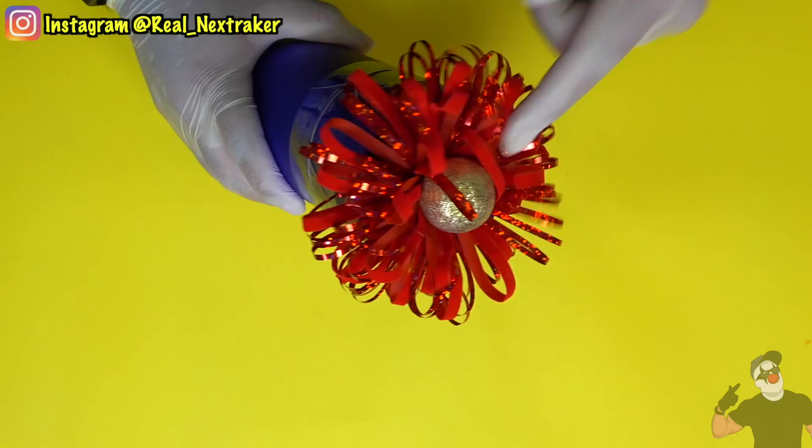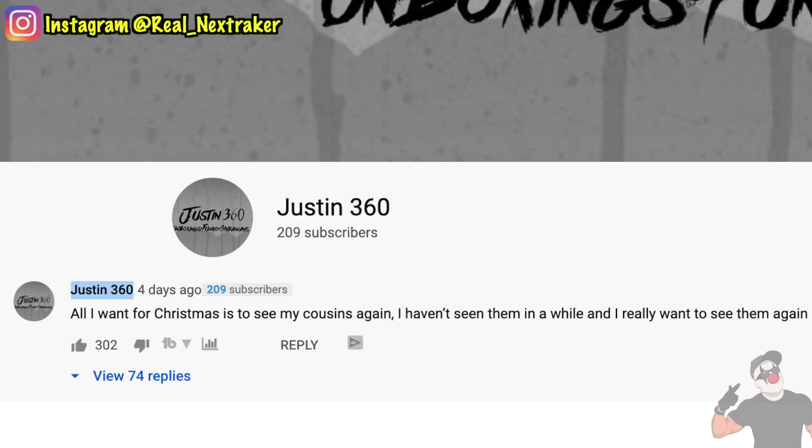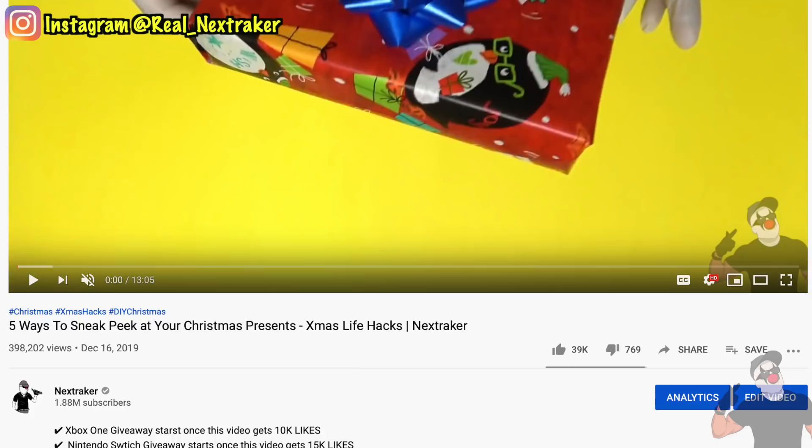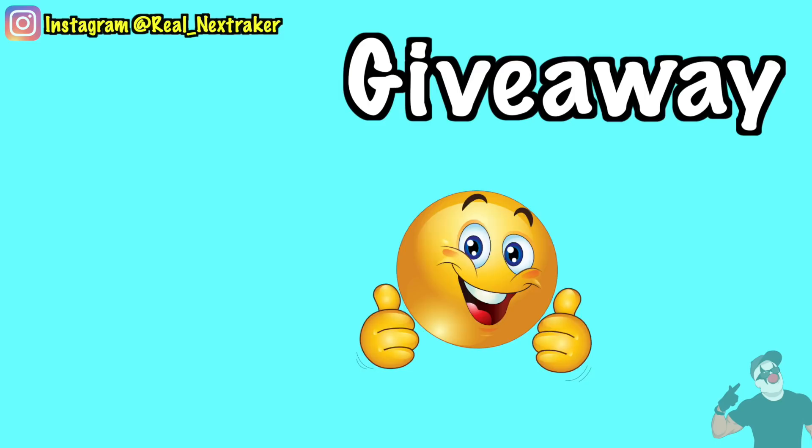In my last video I also mentioned that I will be choosing a winner for a Nintendo Switch. Congratulations Justin360! You will be getting a brand new Nintendo Switch for Christmas. This giveaway was made possible by you guys and your support because we reached our like goal in a previous video.